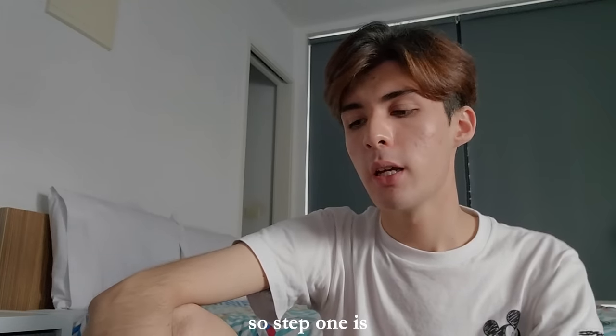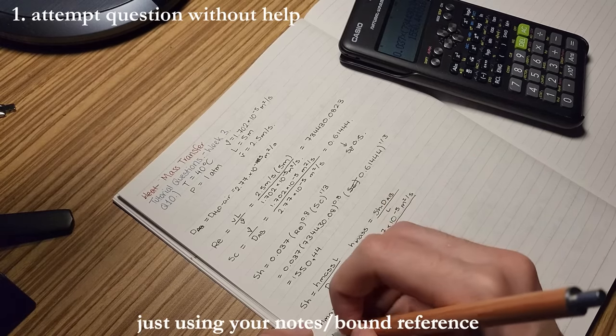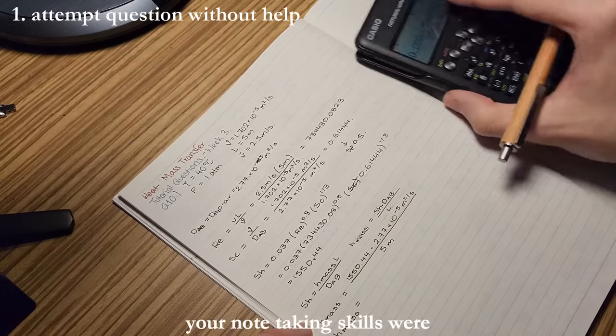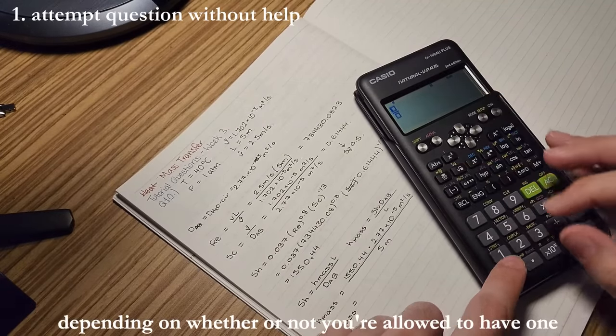Step one is to attempt a question without any help, just using your notes or bound reference. This will show you how effective your note-taking skills were, and how effective your bound reference is, depending on whether or not you're allowed to have a bound reference.